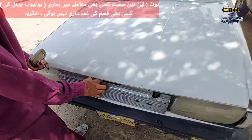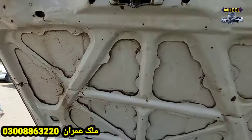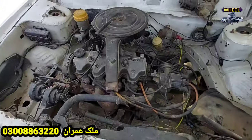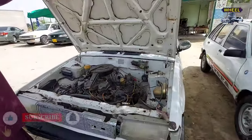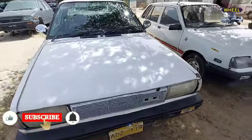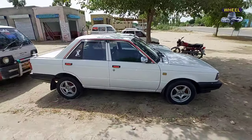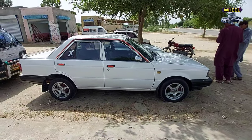آپ انجن دیکھیں — اس کی جو قیمت ڈیمانڈ کی جا رہی ہے وہ دو لاکھ پچاس ہزار ہے۔ نیچے مالک کا نمبر آ رہا ہے، آپ رابطہ کر سکتے ہیں۔ ویڈیو پسند آئے تو لائک کریں، چینل سبسکرائب کریں، اور کمنٹ میں بتائیں آپ کو یہ گاڑی کیسی لگی۔ اللہ حافظ۔